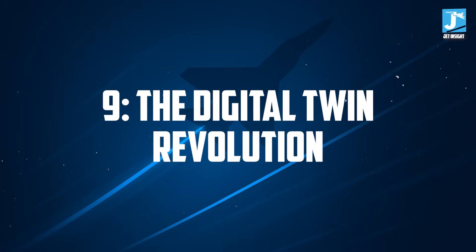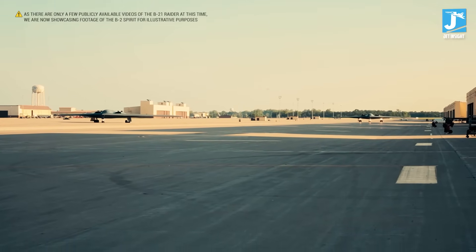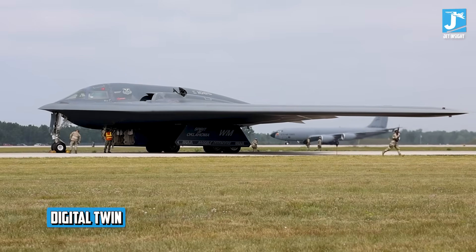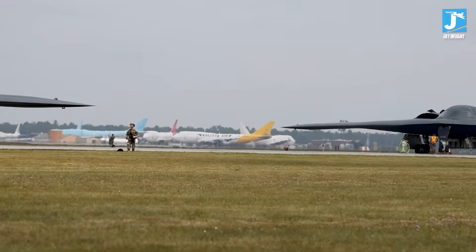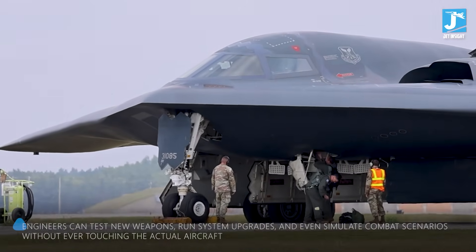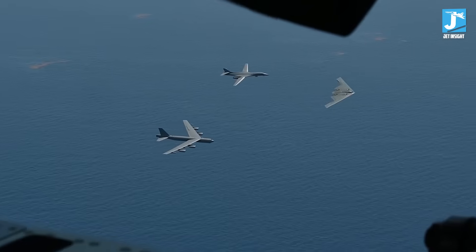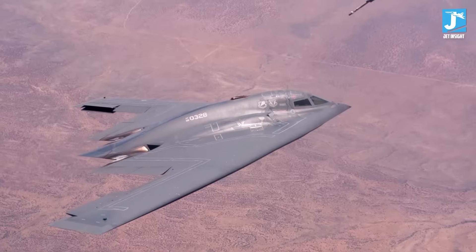Number 9: The Digital Twin Revolution. Here's something that separates the B-21 from every bomber that came before it. Before the first physical aircraft ever flew, engineers had already flown thousands of test missions in a completely digital environment. They call it a digital twin, and it's changed everything about how we build military aircraft. The B-21's entire design — from the stealth coatings to the internal systems — exists as a perfect digital replica in a cloud-based environment, allowing engineers to test new weapons, run system upgrades, and simulate combat scenarios without ever touching the actual aircraft.